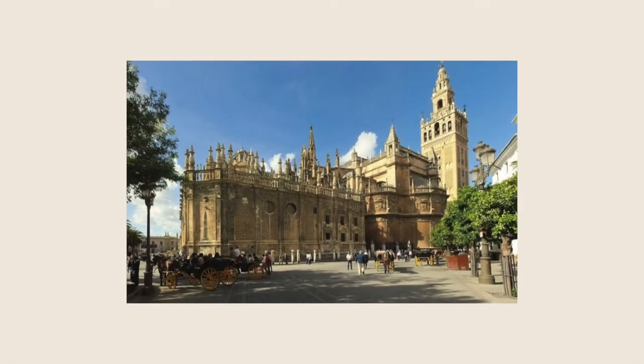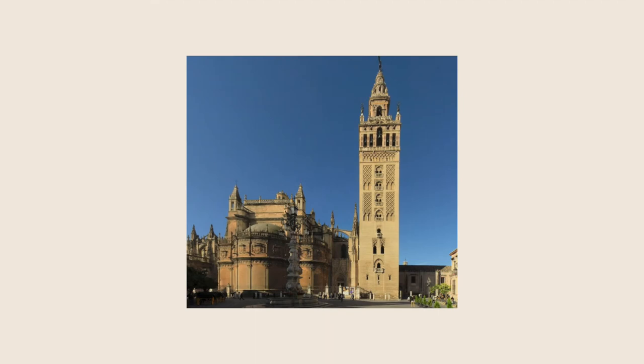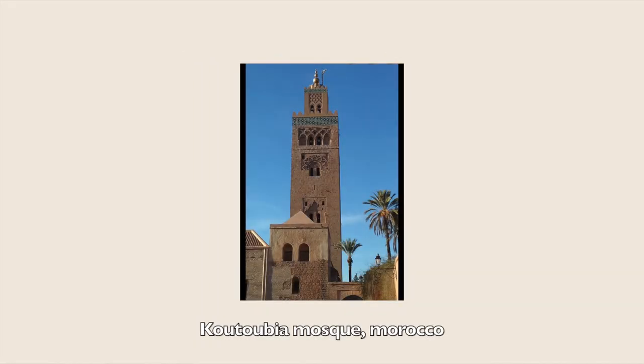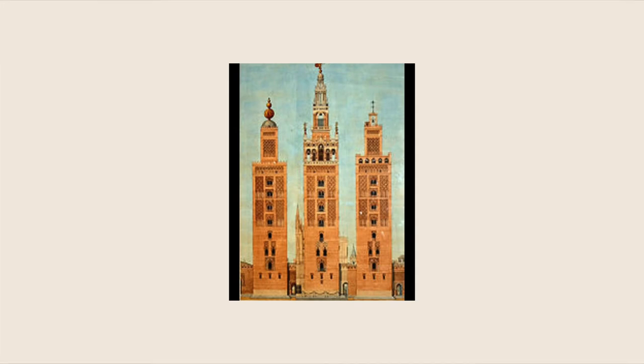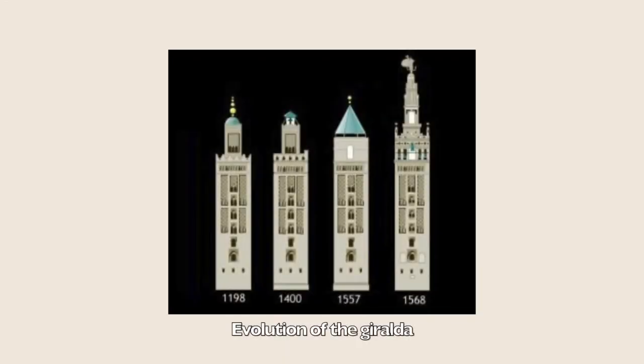The Giralda is the bell tower of the Cathedral of Seville. The Giralda is the former minaret of the mosque that stood on the site under Muslim rule and was built to resemble the minaret of the Koutoubia Mosque in Marrakech, Morocco. It was converted into a bell tower after the Reconquista, although the topmost section dates from the Renaissance. It was registered in 1987 as a World Heritage Site by UNESCO.